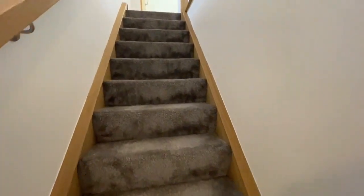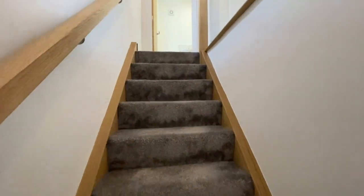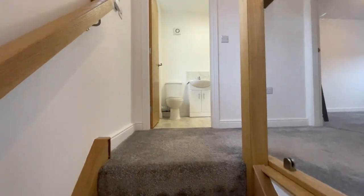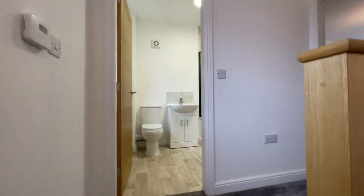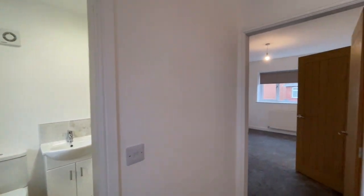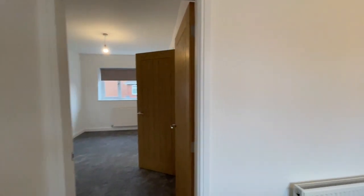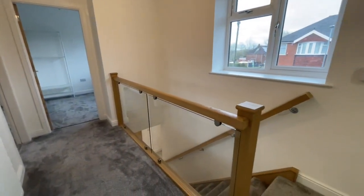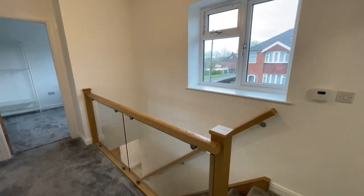This staircase to the first floor has got a really good contemporary feel to it, and as we walk around to the right hand side you can see the glass and oak balustrade which is a very nice feature.